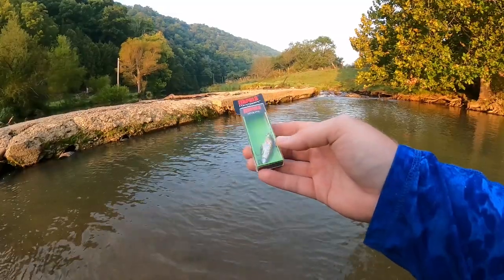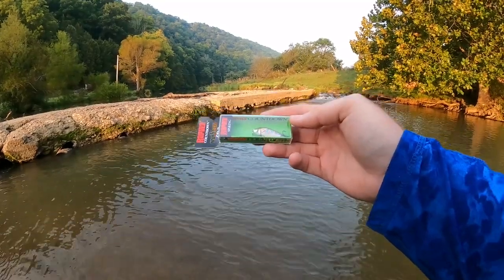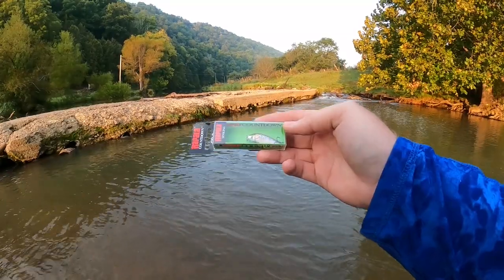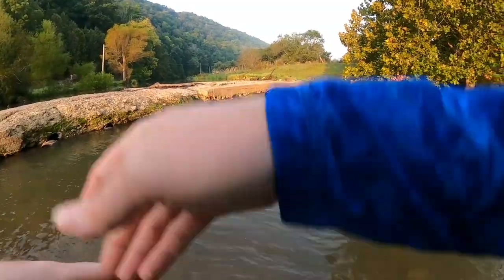We've got the CD3 version today — that nice sinking countdown — and guys this is just one of the best trout baits that have ever been made for a reaction style bite. We're here early in the morning, the ideal time to use this. We're getting some nice cool afternoons and this is just the perfect bait to get these old fish biting first thing in the morning.